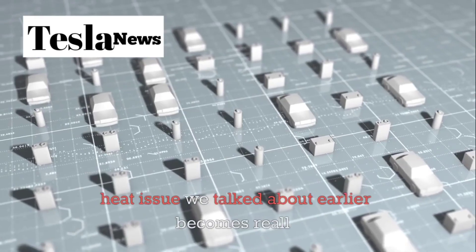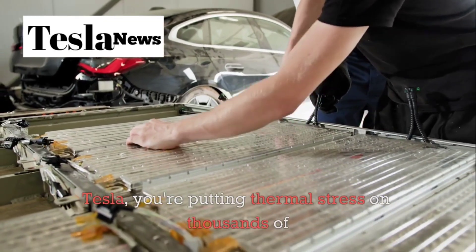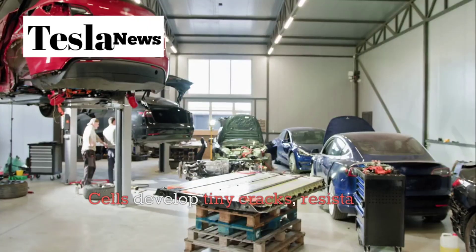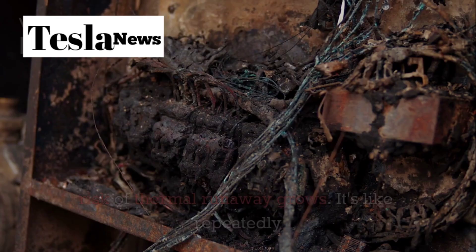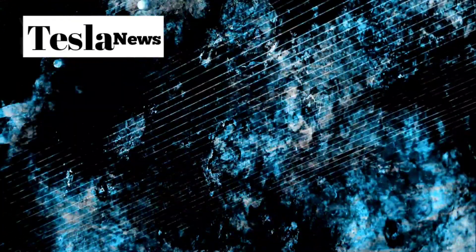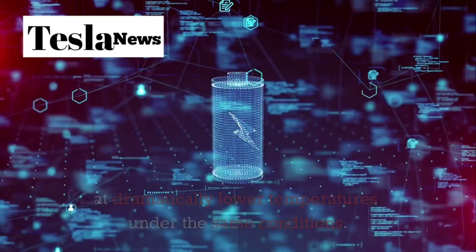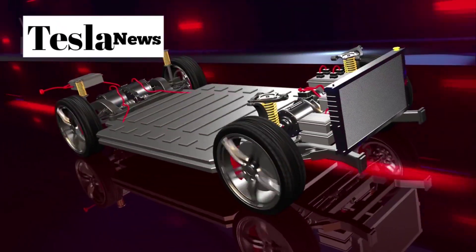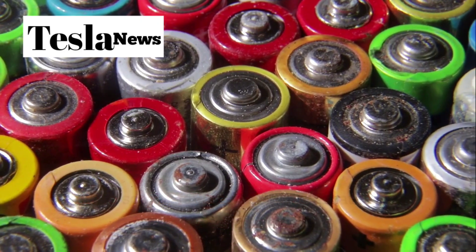Here's where the heat issue we talked about earlier becomes really important. Every time you fast-charge your current Tesla, you're putting thermal stress on thousands of individual battery cells. Over time, this stress accumulates — cells develop tiny cracks, resistance increases, and the risk of thermal runaway grows. It's like repeatedly heating and cooling a piece of metal until it develops stress fractures. Aluminum-ion batteries operate at dramatically lower temperatures under the same conditions — core temperatures that stay 15 to 20 degrees cooler during fast charging. This isn't just more comfortable, it's fundamentally safer. Lower operating temperatures mean less thermal stress, fewer microscopic failures, and a dramatically reduced chance of thermal incidents.